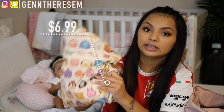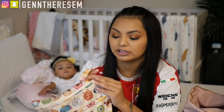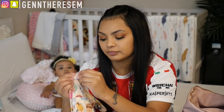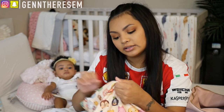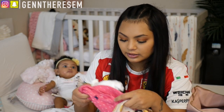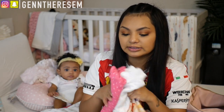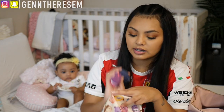Next is a Disney Tsum Tsum wet bag I got off Amazon, which I use to put blowouts in, or if she goes swimming I put dirty swimming clothes in the big pocket. In the little pocket I have a bib, a long sleeve and a short sleeve onesie for extra clothes, and two pairs of socks.